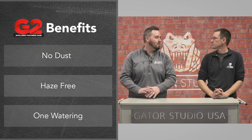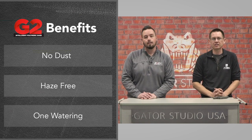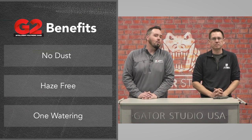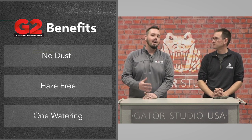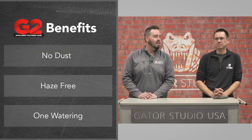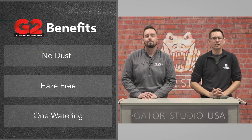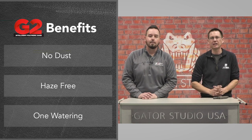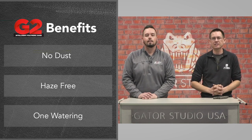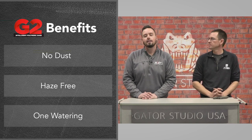G2 eliminates dust particles during installation, keeping the surface cleaner and meaning you don't breathe it in. It's also haze-free — 20 years ago, poly sand was very dirty stuff that could leave a haze over the project after install, which looks bad. If you didn't install it correctly, you risked discoloring your pavers. But G2 from Alliance has made installing polymeric sand almost foolproof.